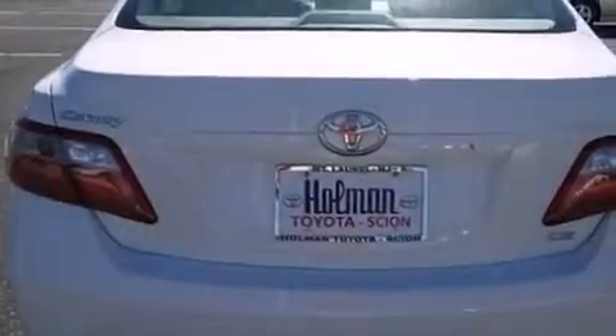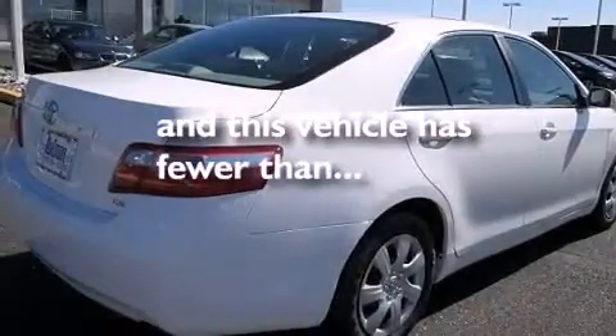Also included are latch-ready child seat anchors, a split folding rear seat, steering wheel mounted stereo controls, full power accessories, and this vehicle has less than 44,000 miles.